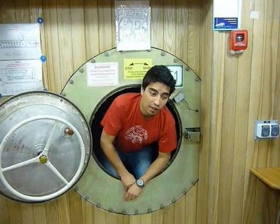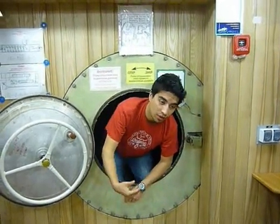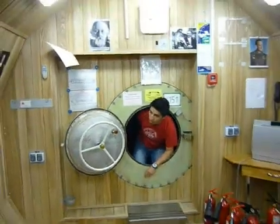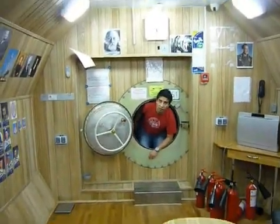From the living module, we connect to the medical module through this tunnel, which is pretty much a 7-meter tunnel made of metal.